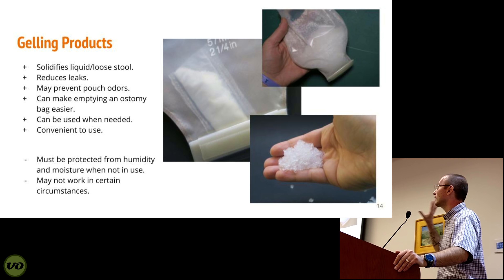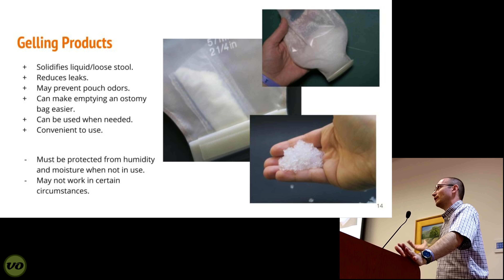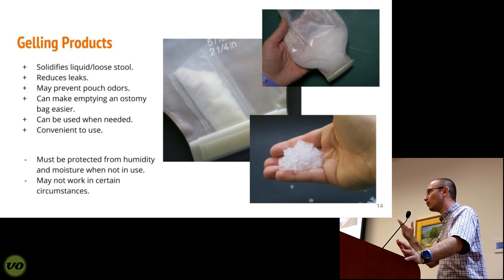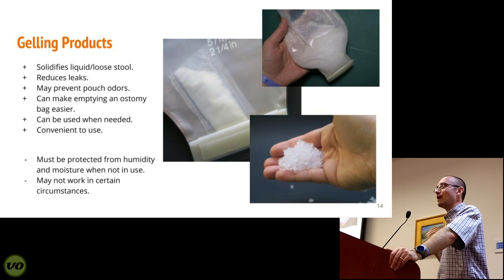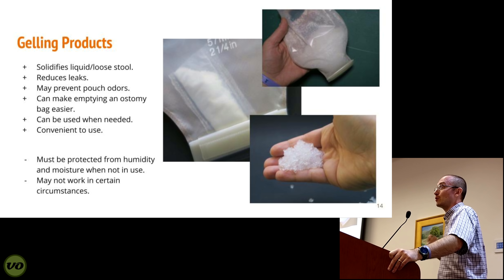I find gelling products very helpful even if you normally have thick or dry output and don't need to thicken anything. If you get the flu, food poisoning, or have to do a bowel prep, your bag is going to fill up with liquid and be more difficult to manage. I just pop some of these in and I'm good to go — it makes emptying a lot easier compared to liquid output. It reduces the chance of leaks because liquid is much easier to get under your wafer than a gel would be. It's not something everyone would use all the time, but it's nice to have in your emergency kit.